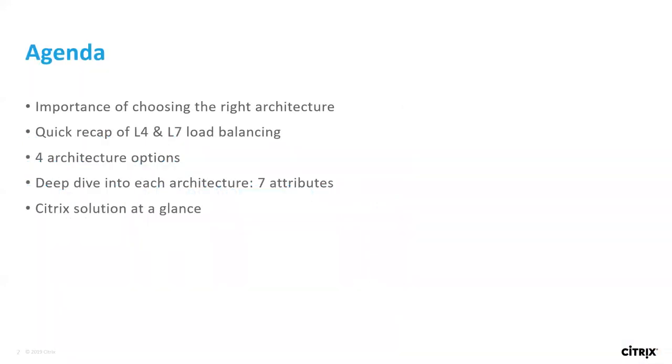On the agenda, we're going to go through the importance of choosing the right architecture, what the complexity looks like, a quick recap of layer four versus layer seven load balancing and proxies. We'll cover four different options for architecture, the different levels of complexity, where the learning curves are, and what the benefits are. We'll also do a deep dive of the seven different attributes we've identified from our customers — what all the different stakeholders are looking for: DevOps engineers, SREs, application owners. And at the very end we'll touch on Citrix architecture, though we're going to try to keep this as far out of the vendor space as possible.